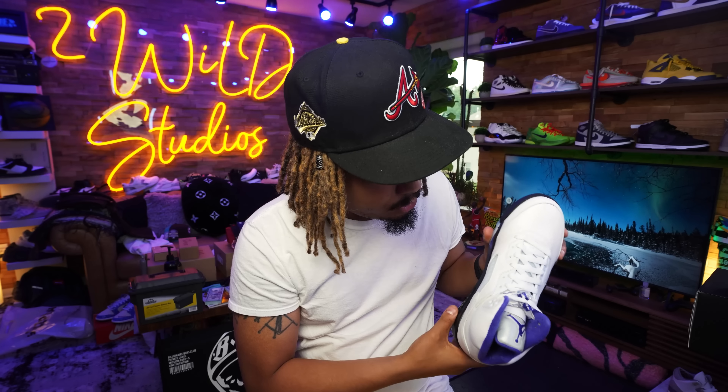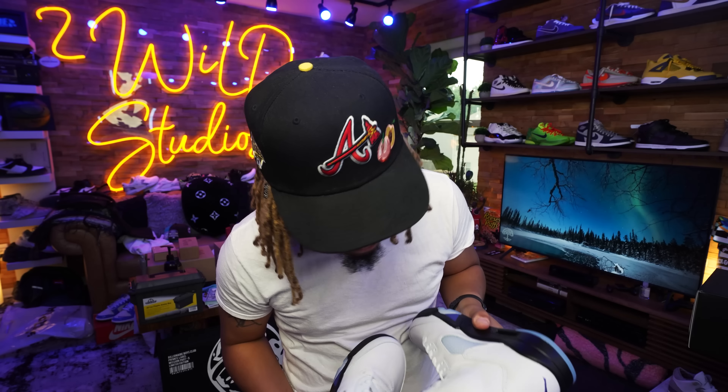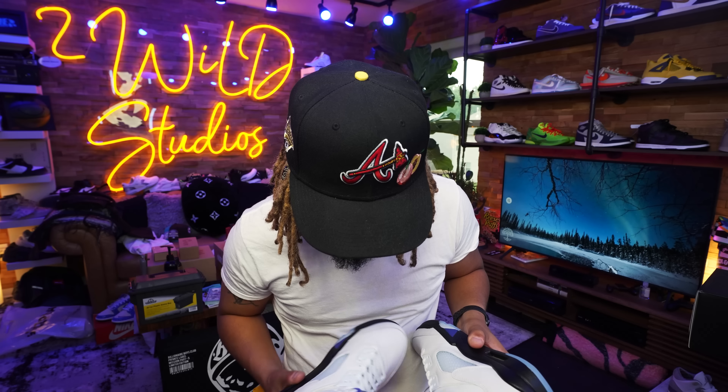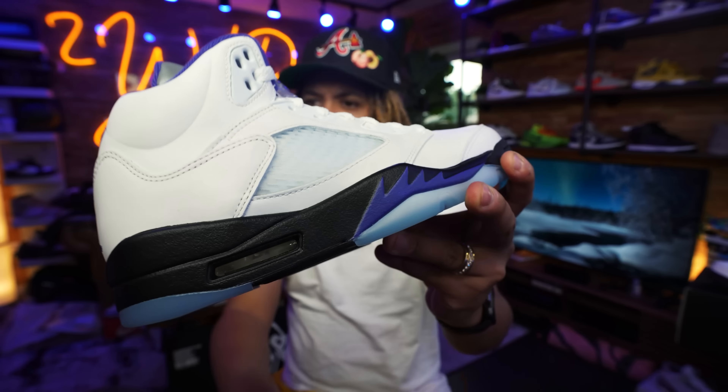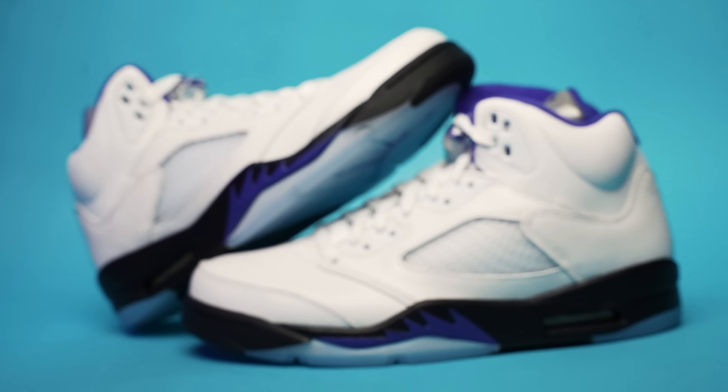I'm seeing some weird stuff on this shoe on the Mac — we'll talk about this in the actual in-depth review. There are some markings on here, some real bad markings — bad quality control type of stuff.